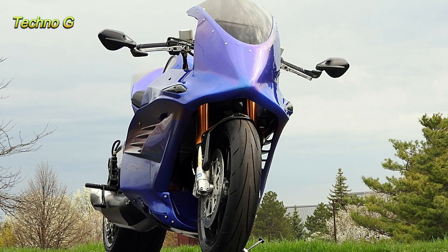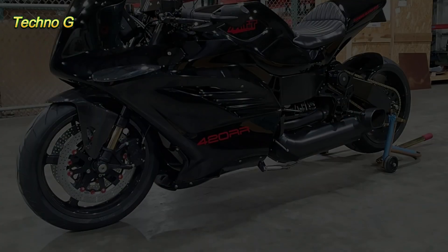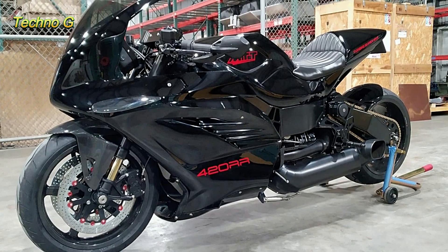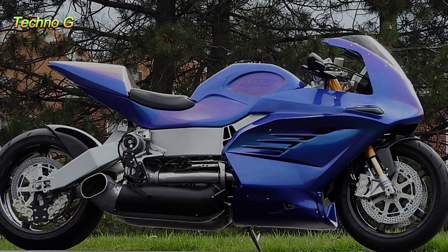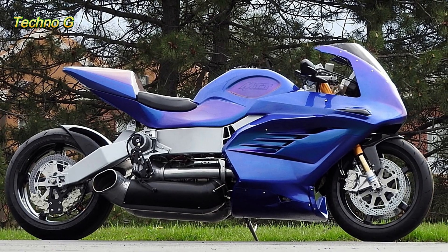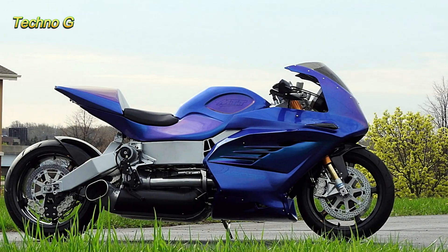With a price tag of $275,000, it's a bike for the elite few who can afford such a thrill ride. But even for those who can't afford one, the 420RR remains a marvel of engineering that continues to set new benchmarks for speed and performance in the world of motorcycles. For those looking for the ultimate high-speed ride, the MTT 420RR is the one to beat.